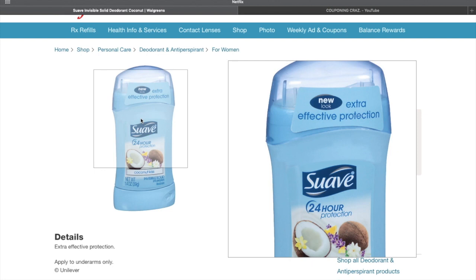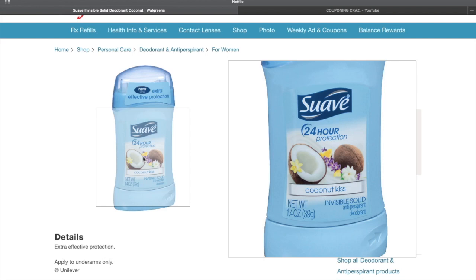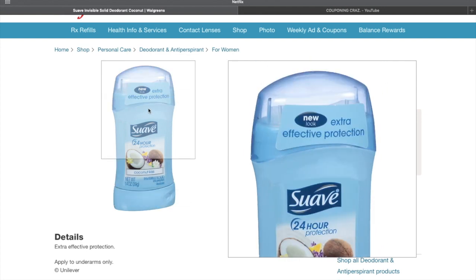This deal is gonna go super fast. If you guys have them in your store they're gonna be wiped out probably by tonight, if they're not already. So get in your cars and go get this deal — Suave deodorant 1.4 ounces, free, no coupons needed. Let me know if you guys have any questions or if any of this didn't make sense, and let me know if you scored — just drop it down in the comments.